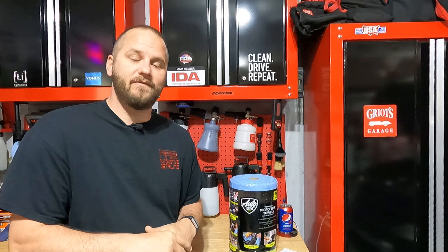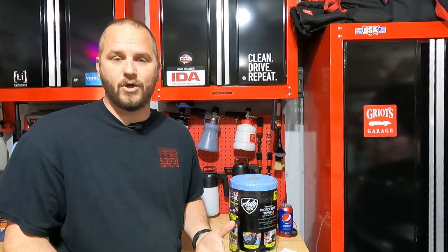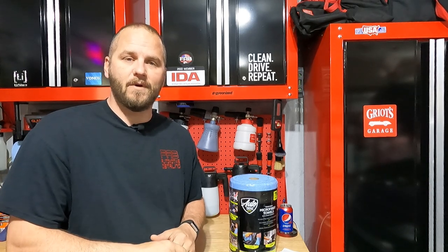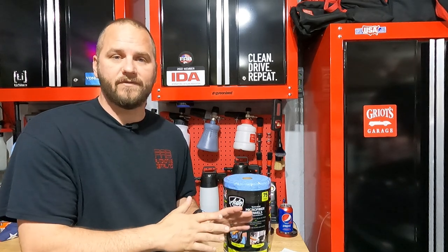Before we get this video started, if you like videos like this — product reviews, detailing videos, ceramic coating videos, paint correction videos — stuff like that interests you, take a moment, go down below, hit the subscribe button, and then turn on the bell and all notifications so every time I upload a video you get notified.